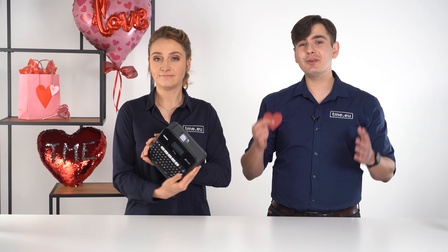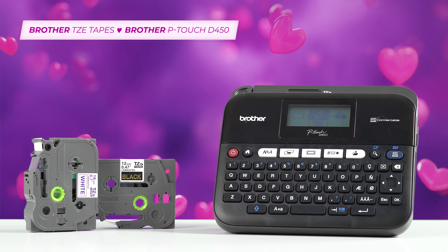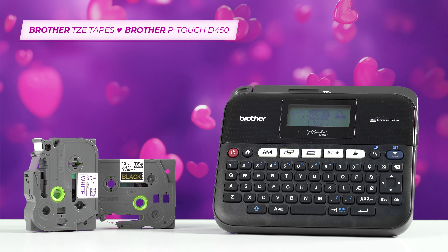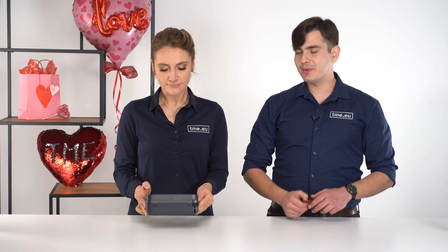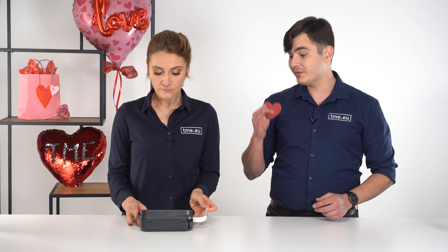Speaking of stickers, in our offer we have many label printers like this one, and they are quite popular. They can output anything you want. But you cannot have the full experience without having at least 100 different types of labels. Actually, in our offer we have about 98 different types of TZE tape.